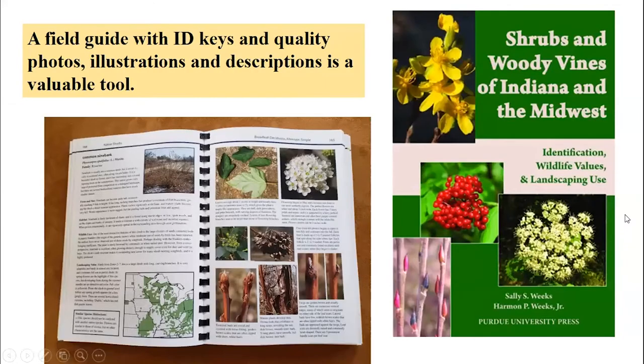One of the first things I recommend folks do is recognize that any presentation like this cannot be nearly as comprehensive as we need to be to make you really adept at identification. One of your best tools is to have a high quality field guide that's going to give you good photos, good descriptions, perhaps even range maps, and also some keys that you can utilize to help you determine what species you're looking at.